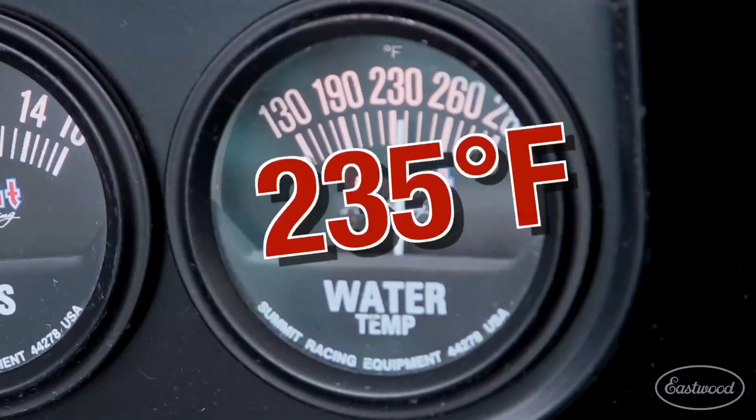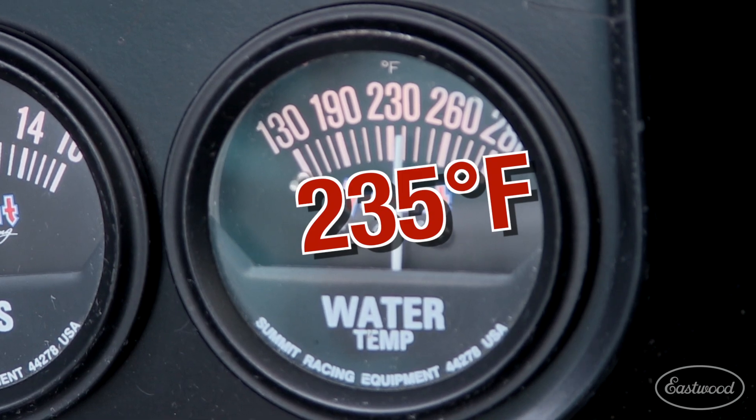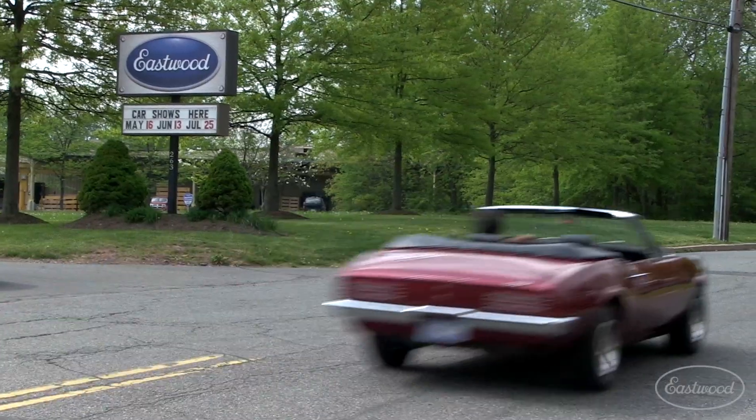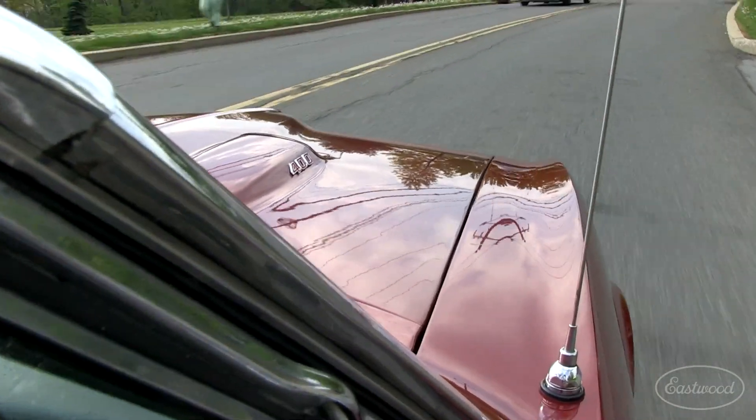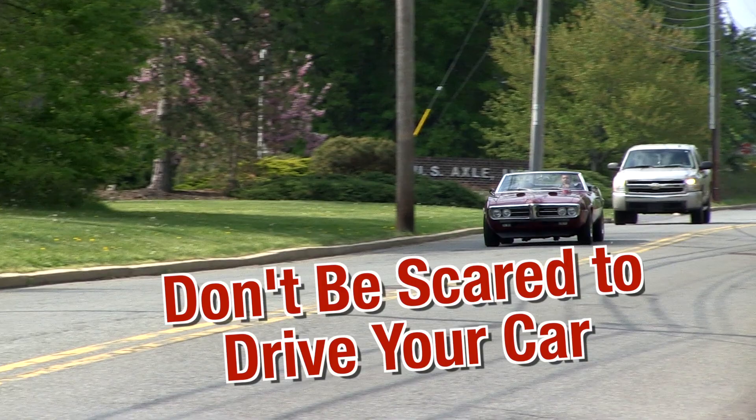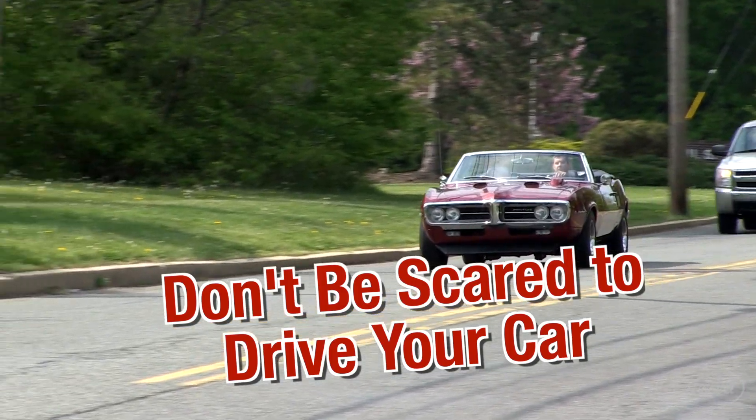Is your car running hot? Even if you've already installed a typical aftermarket aluminum radiator, you may still be having heat problems. You built a car to drive it and enjoy driving it, not to be scared of red lights, traffic, high temperatures, and overheating.